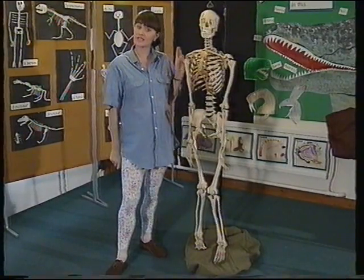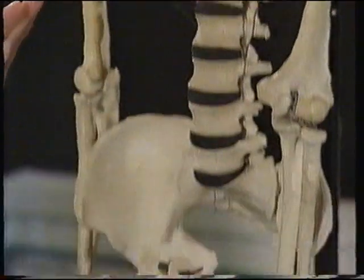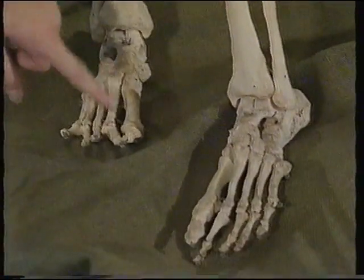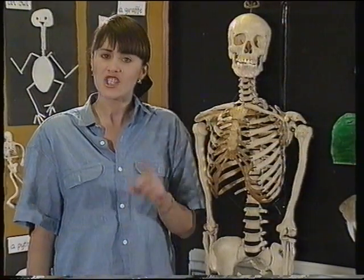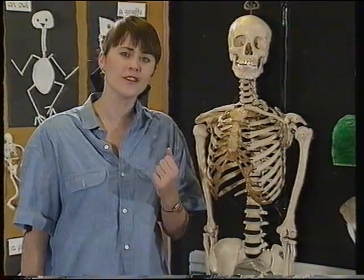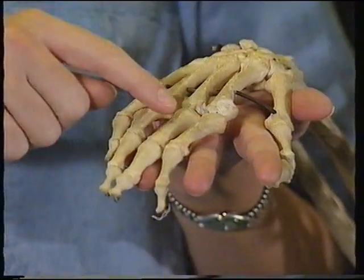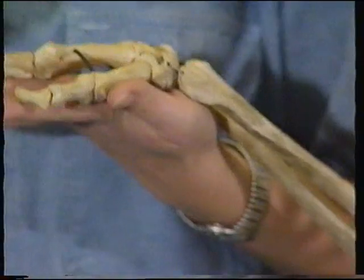Inside your body you have a skeleton just like this, with a skull, ribs, hips, legs, right down to the toes. In fact, all together there's a framework of over 200 different bones in your body. Just in one hand alone there are 27 bones, and each finger has three. The thumb, however, has just two bones. The children have been having a look at bones too, and now they're making their own kinds of skeleton.